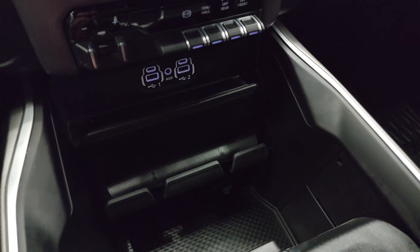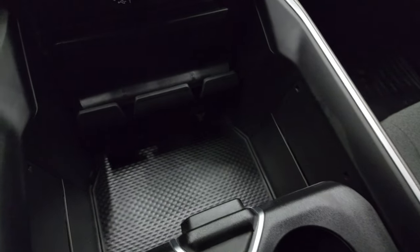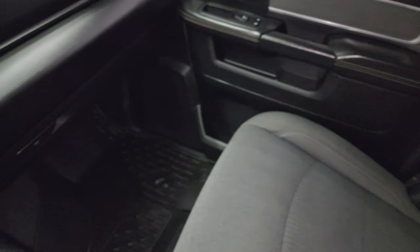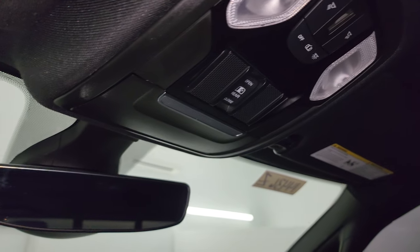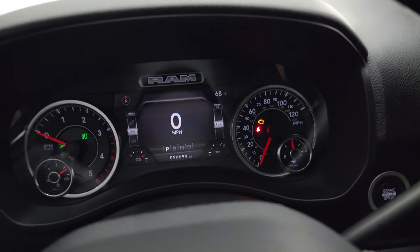You do get two USBs, two USB-Cs, and an aux jack. Keyless entry with remote start. Sliding cup holder and coin tray, and another 115-volt 400-watt plug-in down there. Passenger side floor mat and seat are in excellent condition — no rips or tears. The headliner is in great shape. You get map lights, power side rear window controls, auto-dimming mirror, and your HomeLink buttons for garage door, security systems, and lighting systems. Let's start it up and take a look under the hood.